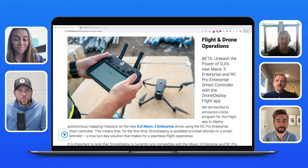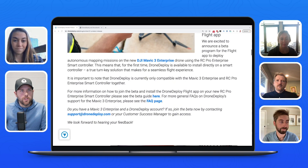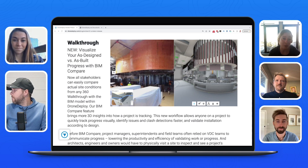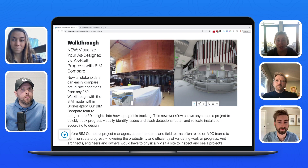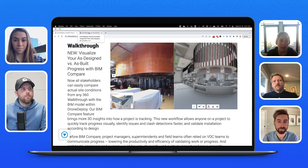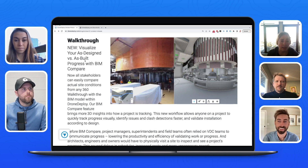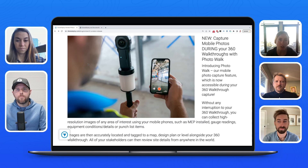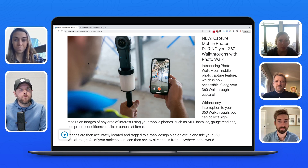Moving over to Olivia to talk through all things ground capture. It's been a busy couple of months for walkthrough and ground capture at Drone Deploy. Starting with our BIM compare feature — we're moving out of beta, making it more widely available. This is the first time you can bring BIM files directly into Drone Deploy and view them alongside your 360 captured data for installation validation or stakeholder coordination. We've also made improvements to the walkthrough app, making capture much more efficient during site walks. You can now take mobile photos documenting conditions or issues without pausing, and customers say this cuts data capture time in half.